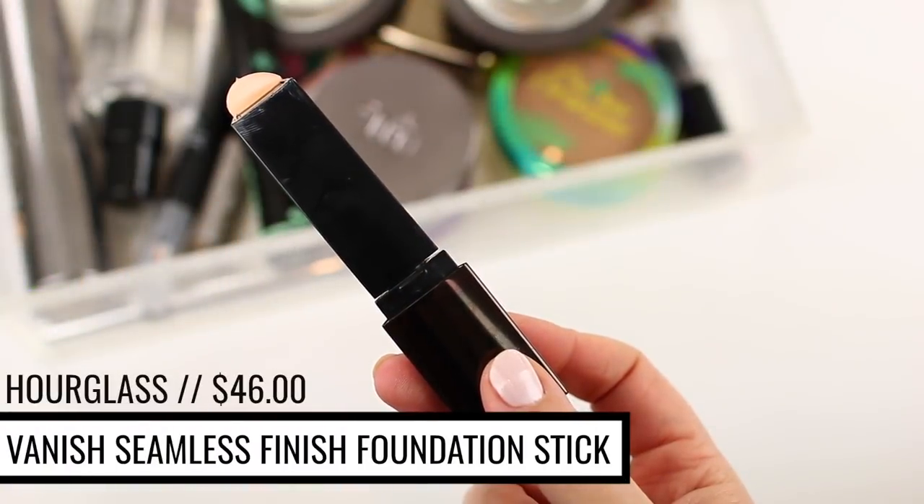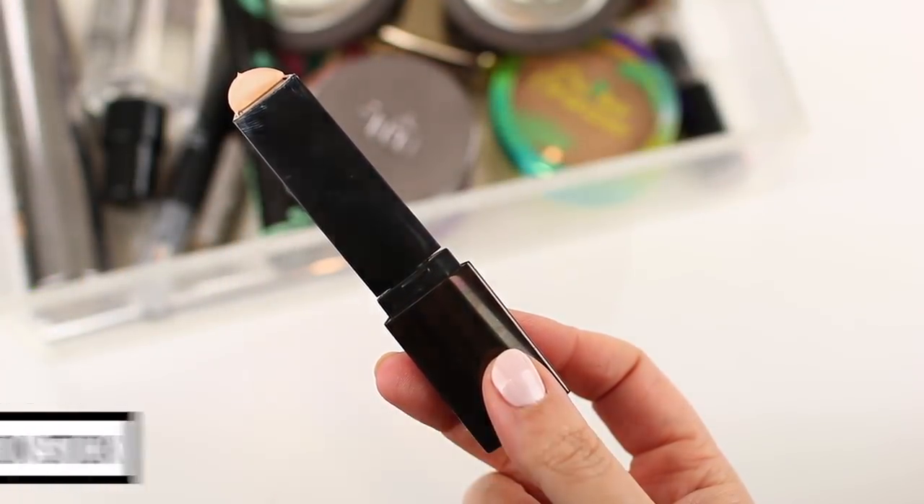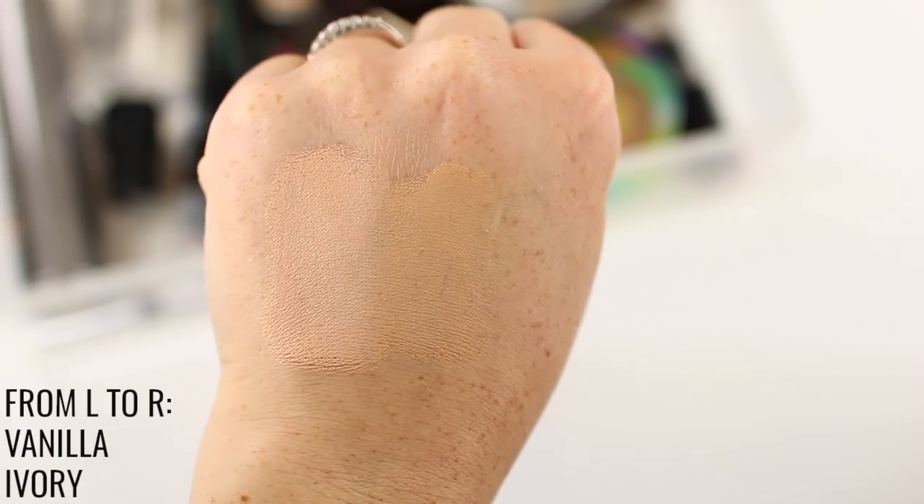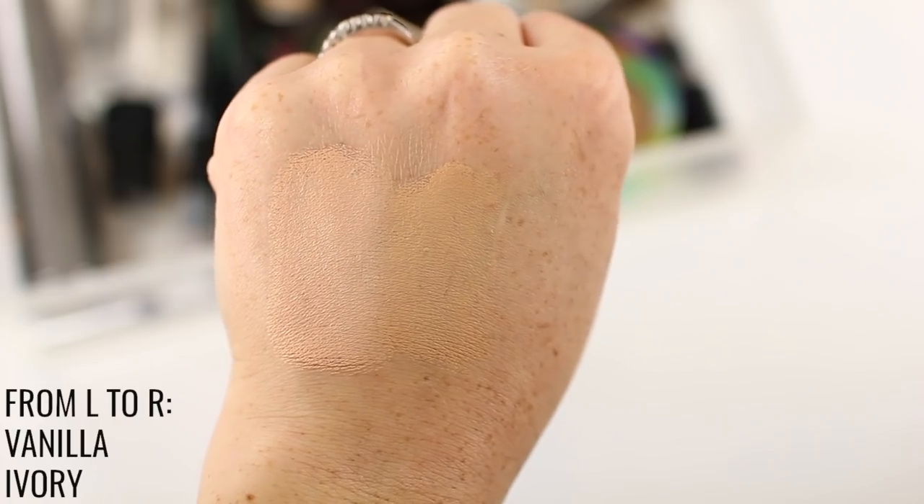Let me kick it off with foundation. I actually don't go through foundation super quickly, but there are two foundations in my collection that I've gone through at least four or five times each. The first one is the Hourglass Ambient Seamless Stick Foundation. I go through this foundation fairly quickly because you don't get a ton of product — only 0.25 ounces, which is not very much compared to the standard one fluid ounce — but a little bit does go a long way, so while it doesn't last as long as a typical liquid foundation, it lasts an okay amount of time.